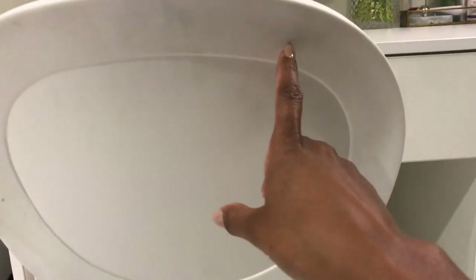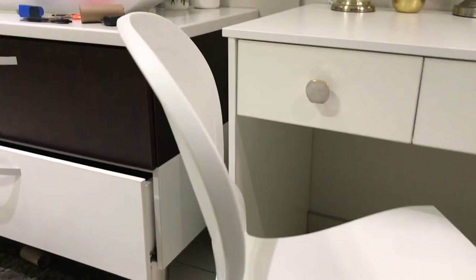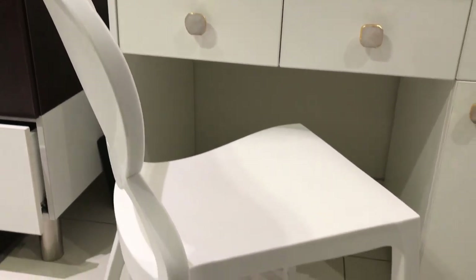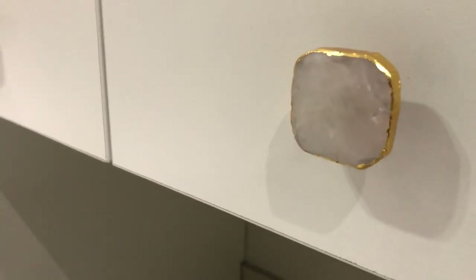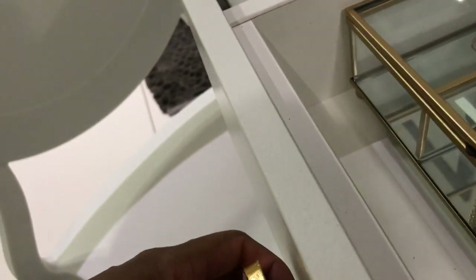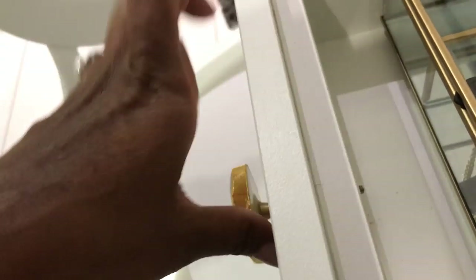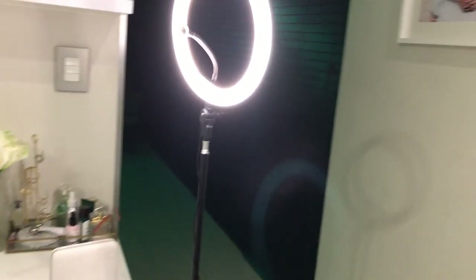Moving on to my vanity table — I bought this chair at At Home. It was half-price, and then I showed them a dirty mark and they gave me an additional 20% off on top of that. I love it; it goes perfectly with the aesthetic. I also got these doorknobs from Poetries — they're gold with a pink stone and gold detail on top. They really bring this area together and fit the aesthetic well.